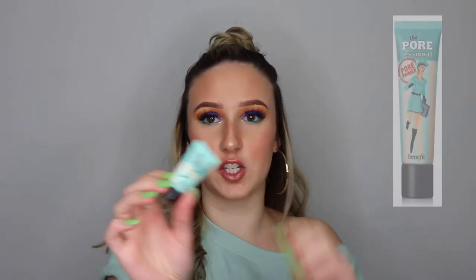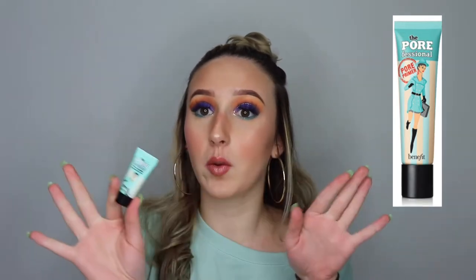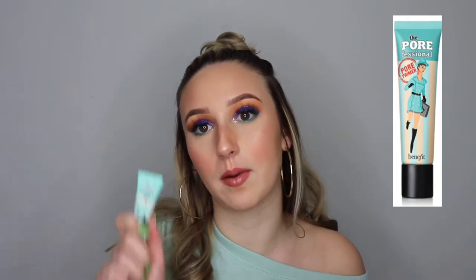First we're going to start off with primer. I've been using a lot of illuminating primers recently just because summer is coming up soon and I really like a nice dewy base, but honestly the best primer is the Benefit Professional. I'm sure you guys have seen this a million times on YouTube because everyone uses this, but honestly this is the best pore-filling primer I've ever used.